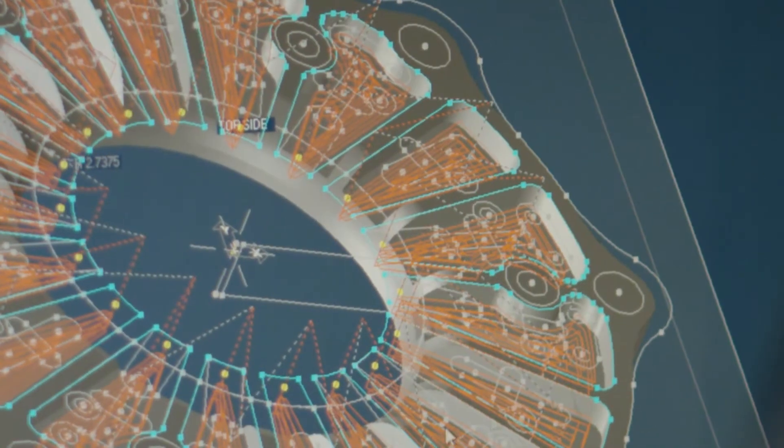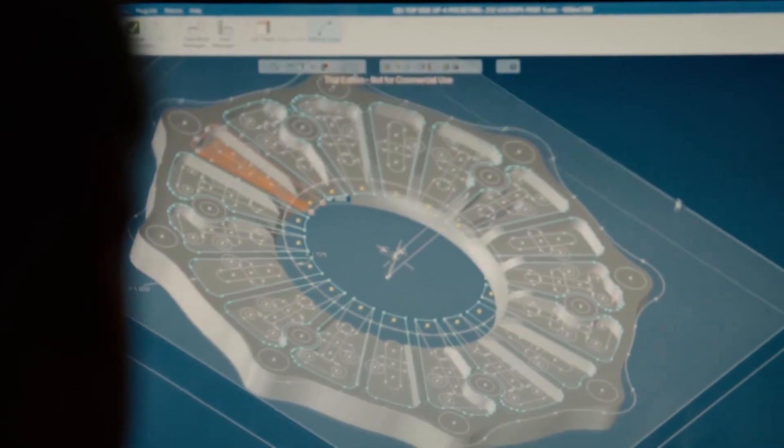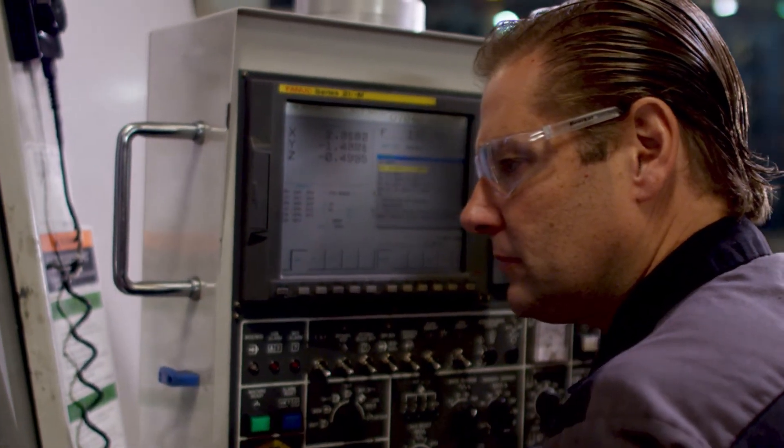Why do we use GibbsCAM? It's the best. It's the best product for our company. The ease of use, the format — everything about it is the best. The product mission statement says it all: Powerfully simple is simply powerful.